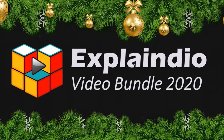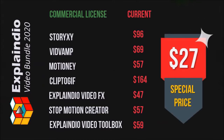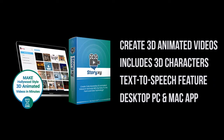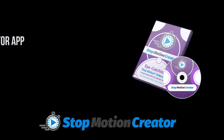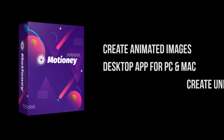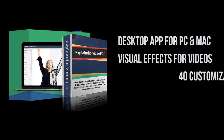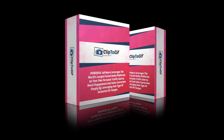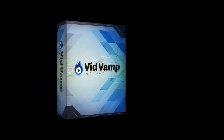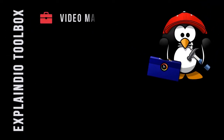In the rest of this video you'll find the details of the individual apps as well as their individual prices, so you can see the incredible value you're getting in the Explainedio Video Bundle 2020. So, let's get started.